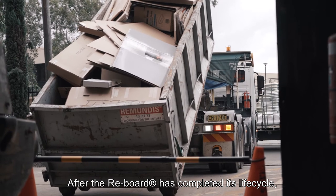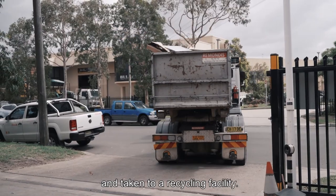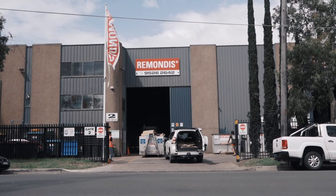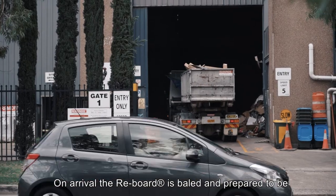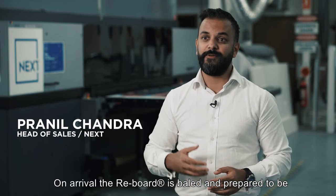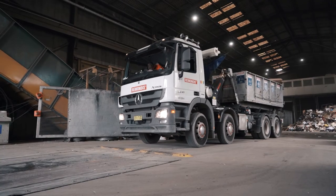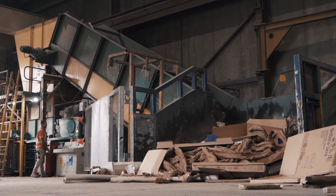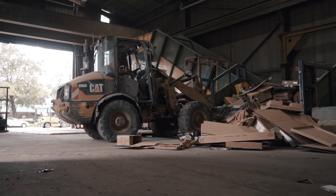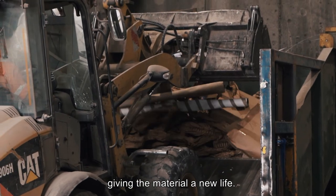After the Reboard has completed its lifecycle, it is picked up by our waste management partner and taken to our recycling facility. On arrival, the Reboard is baled and prepared to be fully recycled into paper and packaging material. This process creates a closed loop, giving the material a new life.